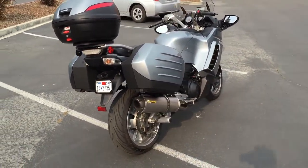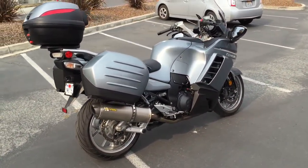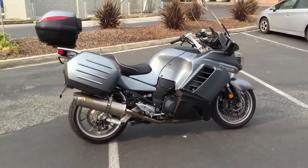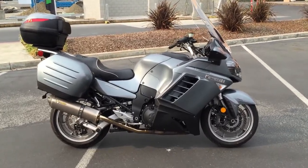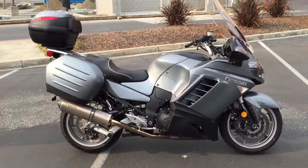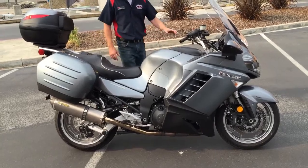We can provide financing on this bike as well as an extended warranty. Again, it's only $74.99 here at Concha Costa Power Sports. Check us out on the web at ConchaCostaPS.com where at any given time we'll have 35 to 40 quality pre-owned bikes just like this one.